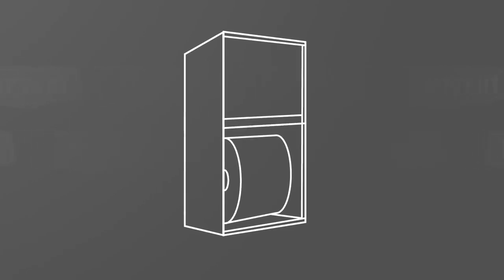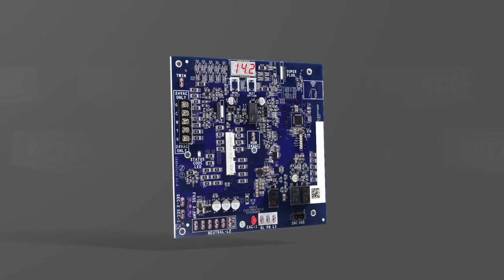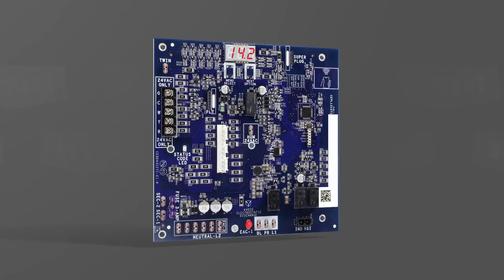At the heart of these improvements is a new control board, launching initially in our entry-tier lineup. This innovative furnace control board will streamline installation and service, making them faster and more accurate.